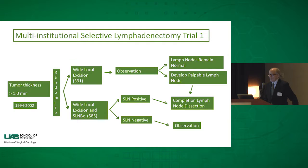Fortunately, Dr. Morton and his colleagues in Los Angeles — the center that developed this technique — organized a trial very soon after sentinel lymph node biopsy was first published. From 1994 to 2002, there was the International Multi-Institutional Selective Lymphadenectomy Trial 1, which randomized patients to wide local excision alone or wide local excision with sentinel lymph node biopsy. If you had a positive node, you underwent completion lymph node dissection by definition in this trial. This was an extremely important trial for understanding the meaning of a sentinel lymph node.